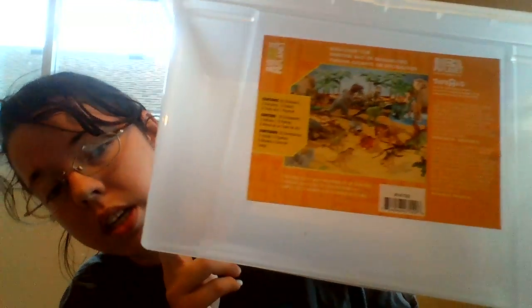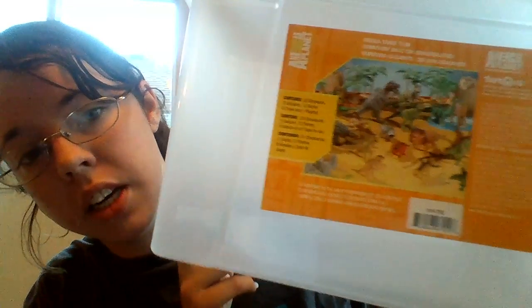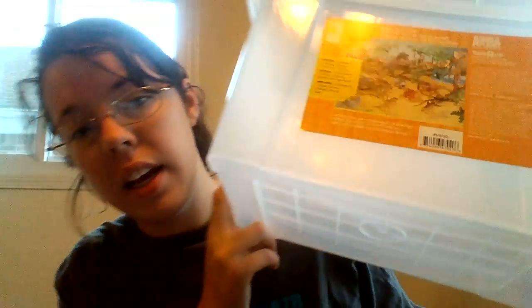I wanted to do a Goodwill haul video. I found the Animal Planet Dinosaur Bin and I got this for $19.99.